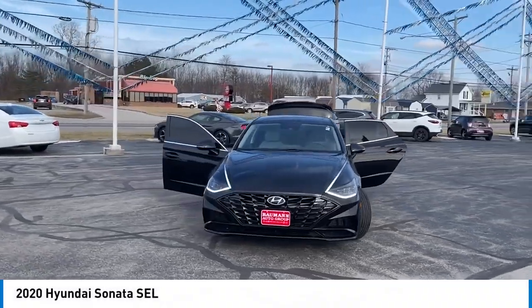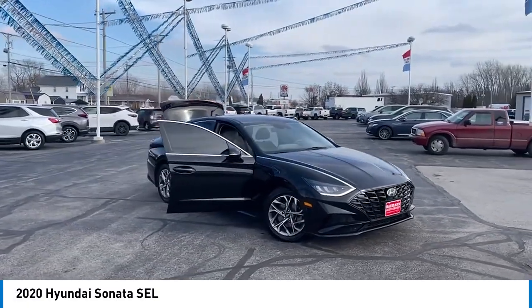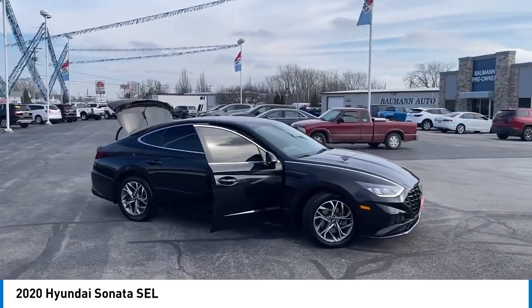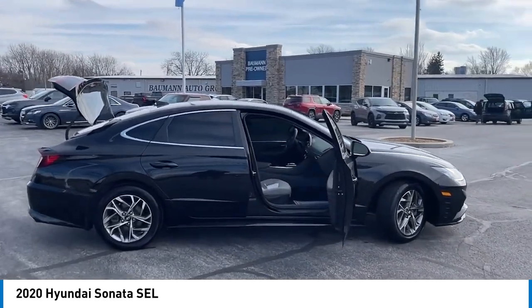Come test drive the 2020 Sonata. The Sonata has a long list of technologically advanced interior features and options that make driving safer, more convenient, and much more fun.